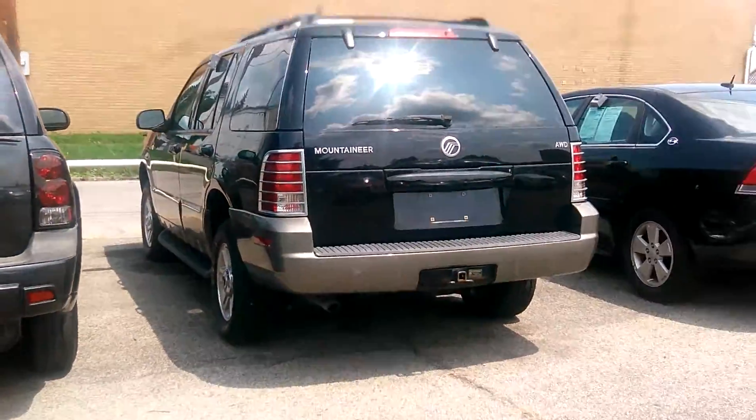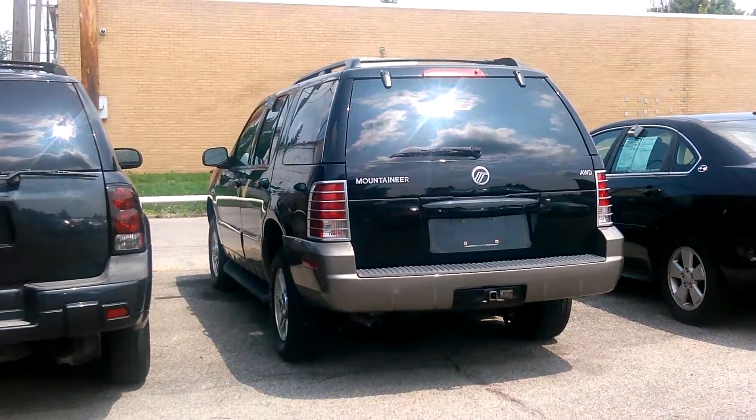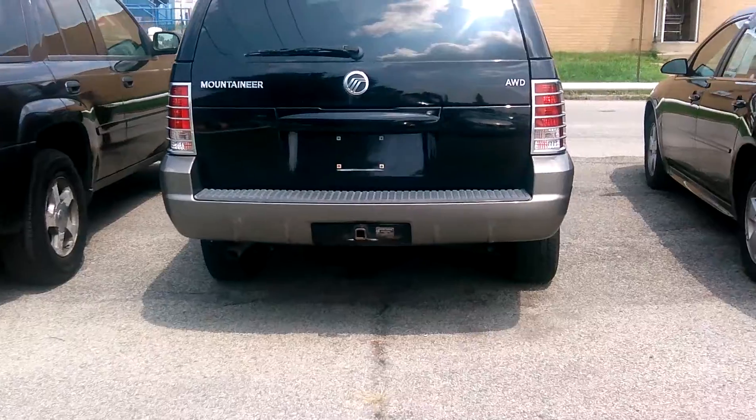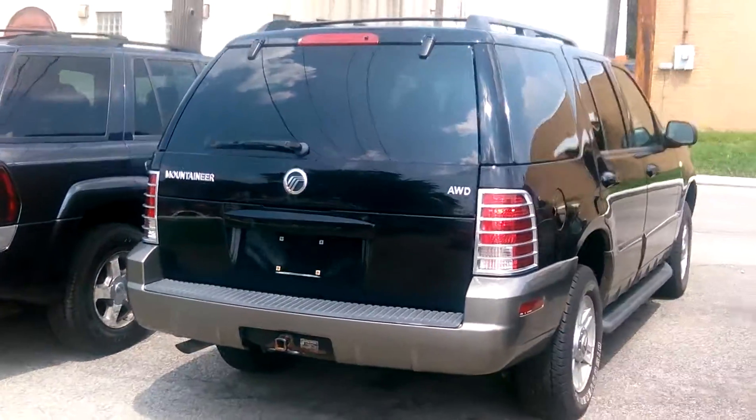This does have a little trailer hitch so you can haul a little stuff, and it's all-wheel drive, which is huge. To have an all-wheel drive vehicle this size for about $5,000 is a steal.